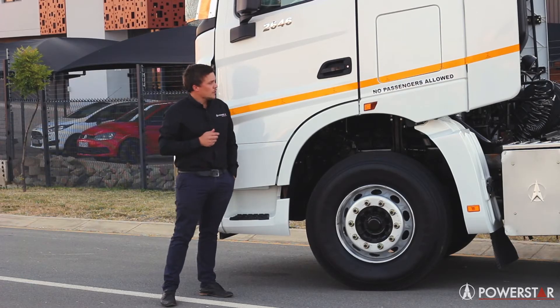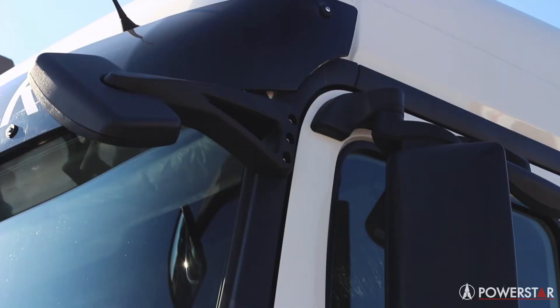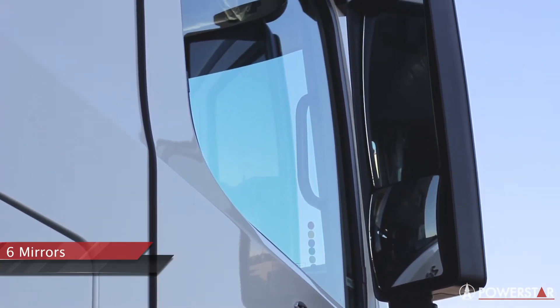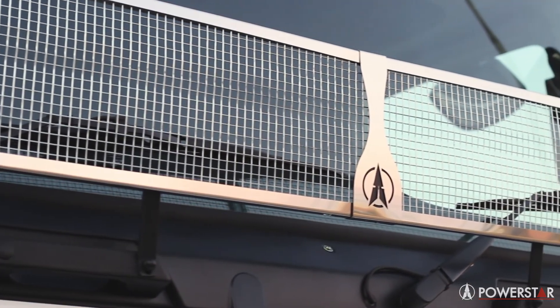The cab comes with storage compartments, one on either side for all your tools and equipment. You have your four mirrors on your passenger door and two mirrors on your driver door for maximum visibility and safety. We also have added features like a bull bar and a stone guard. The cab is fitted with air suspension and air adjusted seats for maximum stability and comfort, making your long distance an absolute pleasure.